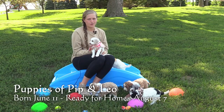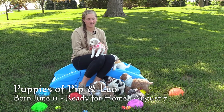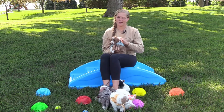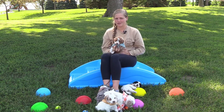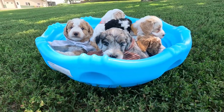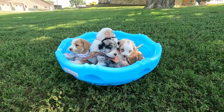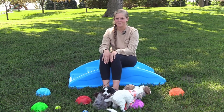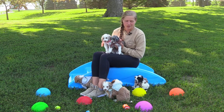These puppies were born on June 11 and they'll be eight weeks old and ready for homes on August 7. Right now they're five weeks old. We expect these puppies to weigh 18 to 25 pounds when they're full grown. You can find each of their individual weights by their updated five-week pictures on the website too. There were six puppies in this litter, three males and three females.